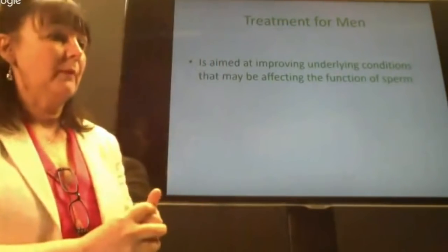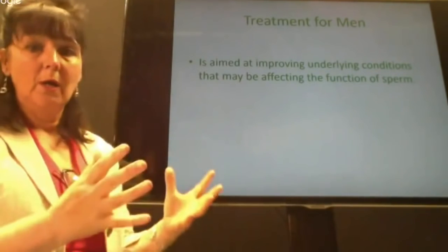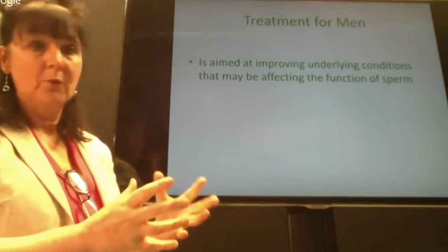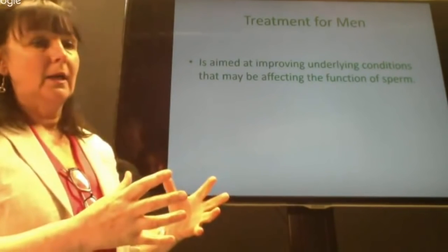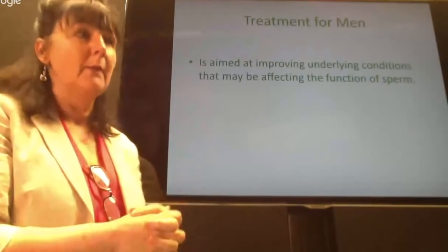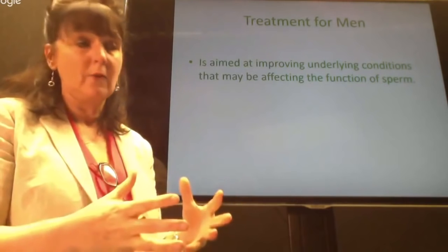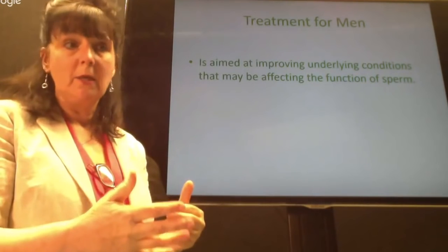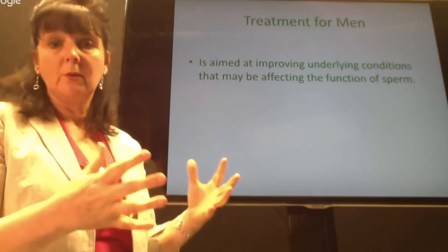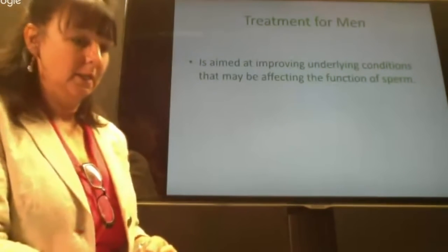Treatment for men aims at improving underlying conditions. The most common thing you're likely to see is prostate conditions in males. The prostate is responsible for producing about 90 percent of seminal fluid, so if the prostate isn't working effectively it's likely producing seminal fluid that could be damaging the sperm. We have a structured protocol for treating prostate conditions.